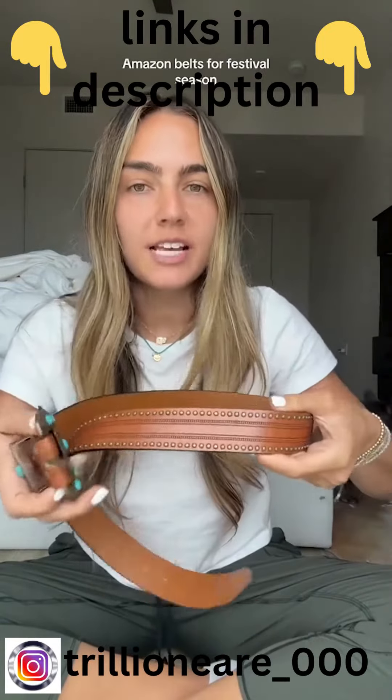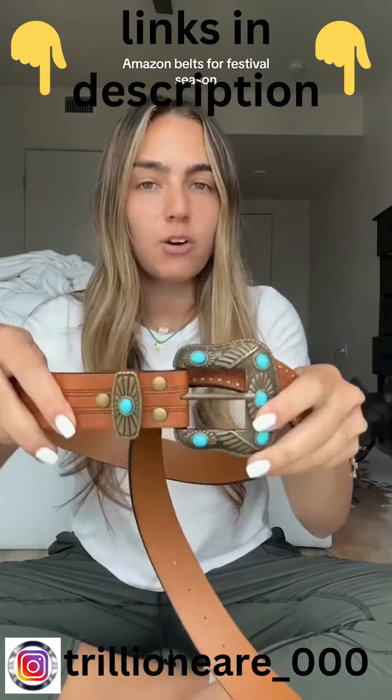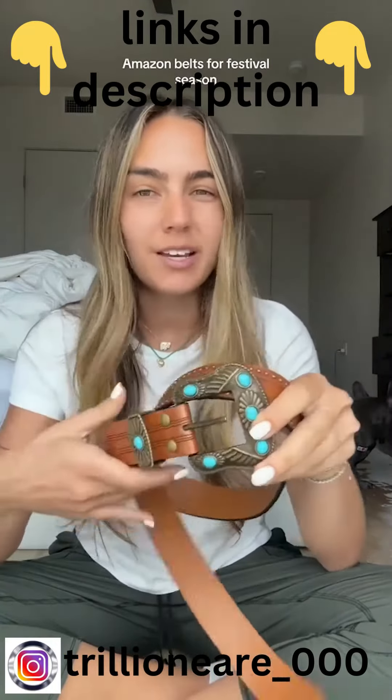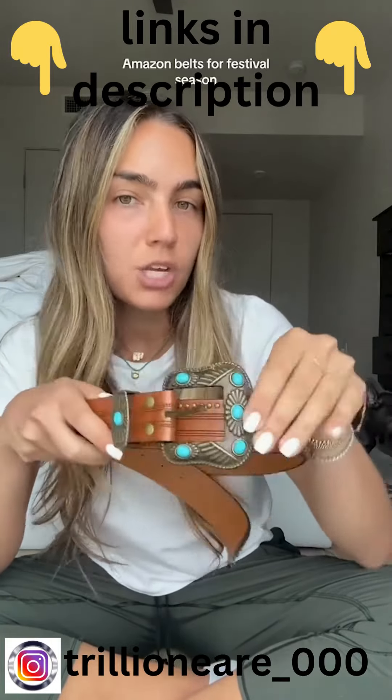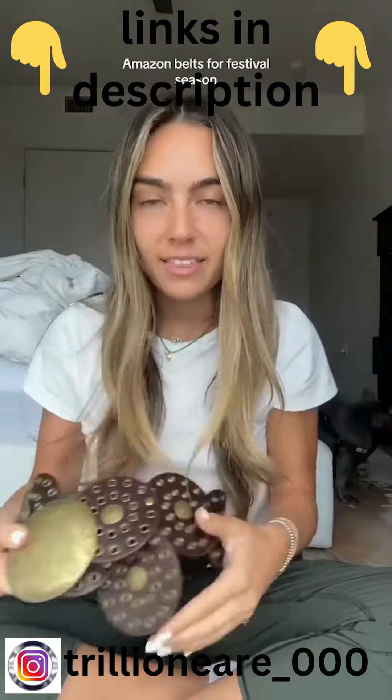Then we have another belt with turquoise detailing. This one is a little less blingy, so if you want a more understated route this is really easy to throw on. You could get some turquoise jewelry and make a really easy outfit with just some jean shorts and a white tank top.